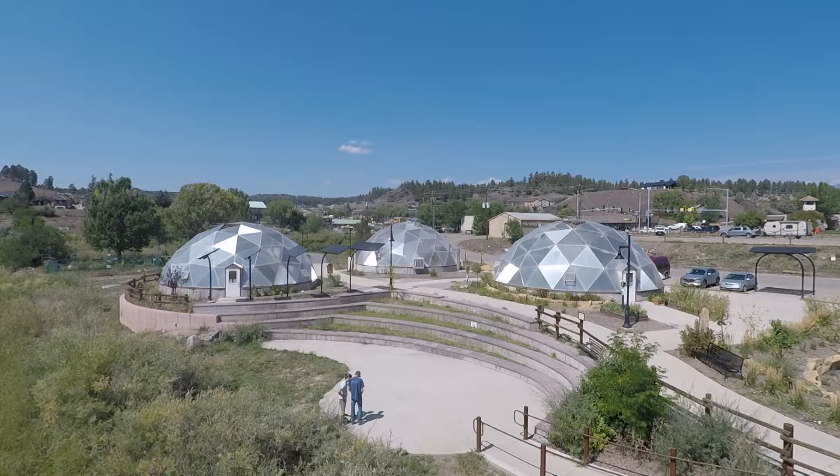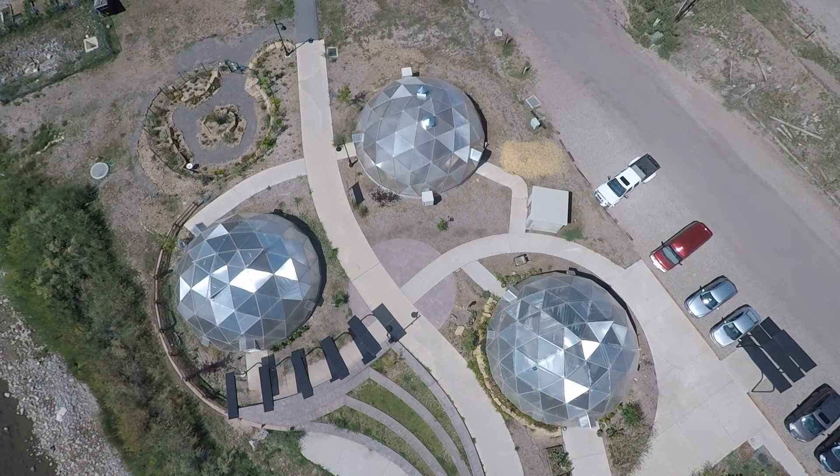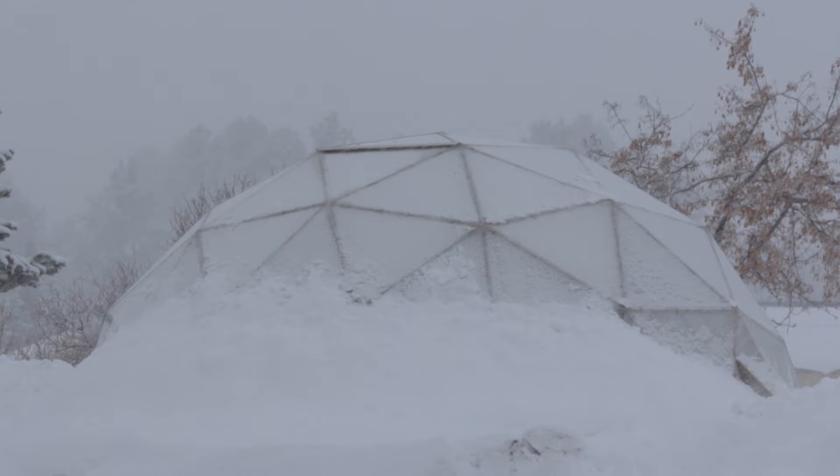Durable high quality polycarbonate glazing provides clear, translucent, diffused light for a beautiful space you and your plants can thrive. These polycarbonate panels provide UV resistance and protection against harsh weather including hail and any other conditions.